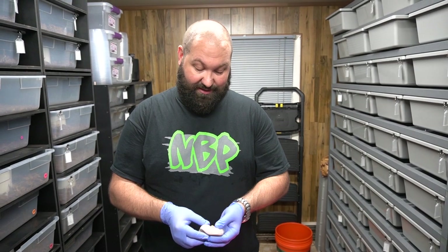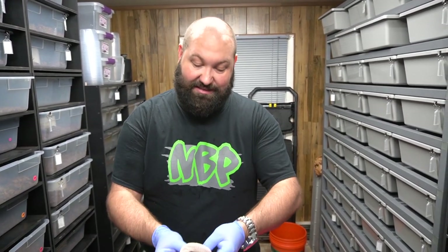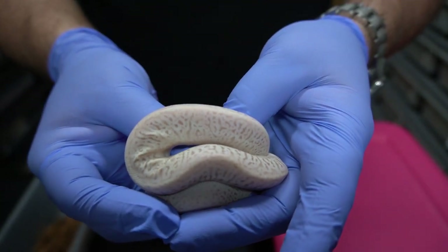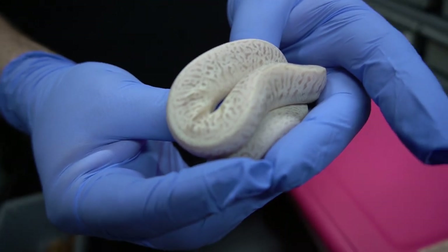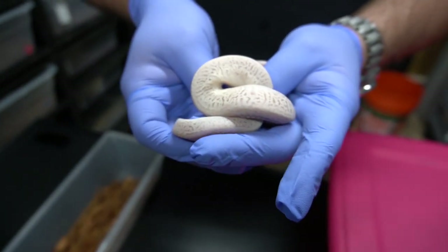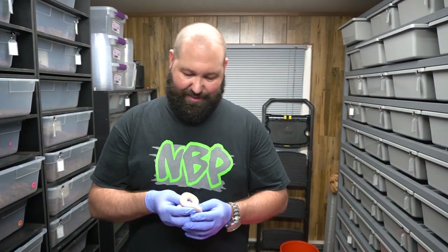This is the pastel banana super Lori — the world's first super Lori. You can see some of that crazy pattern in there — I'll try to hold him still, it's actually a boy. It's hard to show how yellow he is but just amazing. We're so pleased with how this is turning out — world's first pastel banana super Lori, and we're really excited about this one.